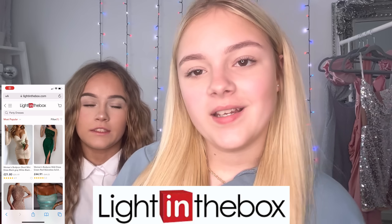Hi guys, welcome back! So before we start, this video is kindly sponsored by Light in the Box, so thank you to Light in the Box for kindly sponsoring.